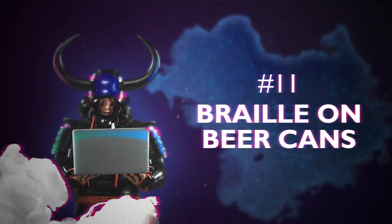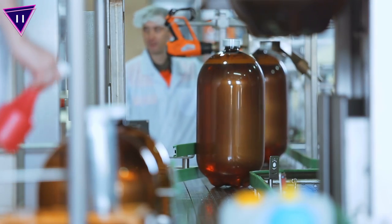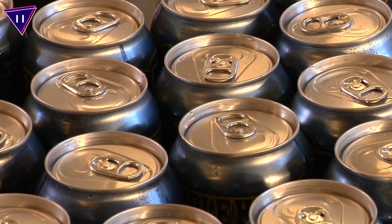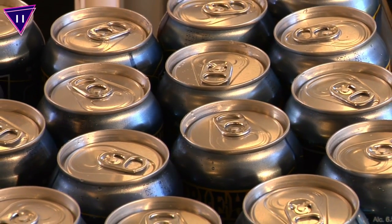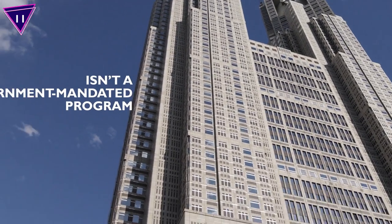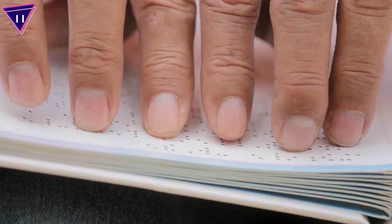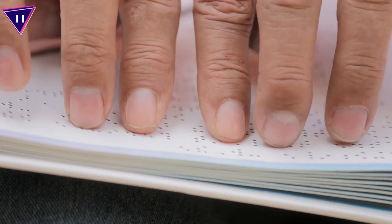Number 11: Braille On Beer Cans. Inclusive Japanese brewers stamp the word 'beer' in braille on top of their cans, and they do it entirely out of sheer concern — it isn't a government-mandated program or anything. This is to help the blind differentiate a can of soda from a beer. Well done, Japan!